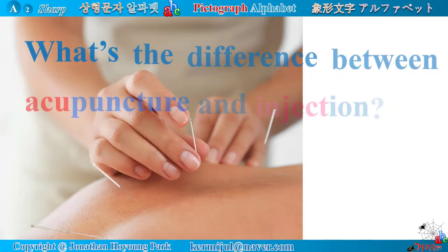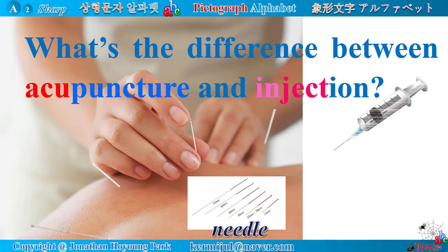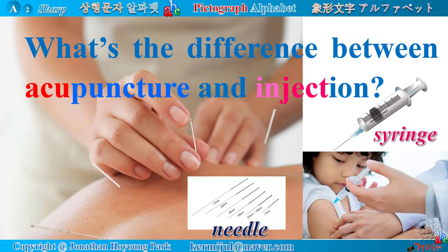What is the difference between acupuncture and injection? An acupuncturist uses a needle, but a doctor uses a syringe. A needle for acupuncture has no liquid inside, but a syringe contains medicine liquid which is inserted into the body of a patient.